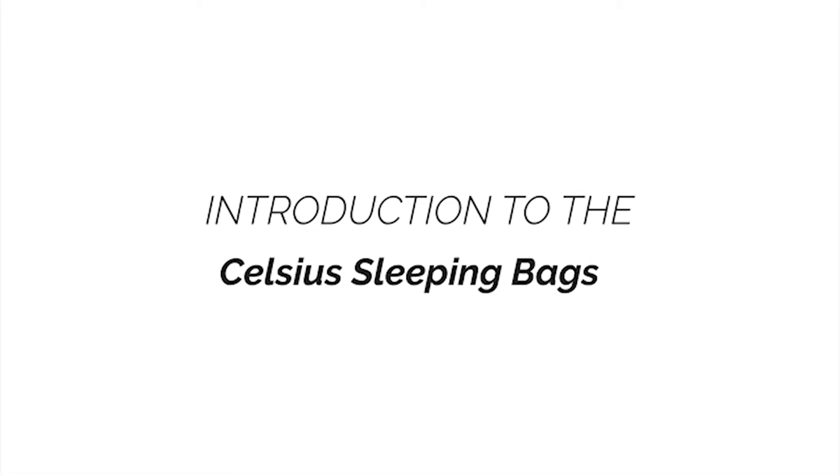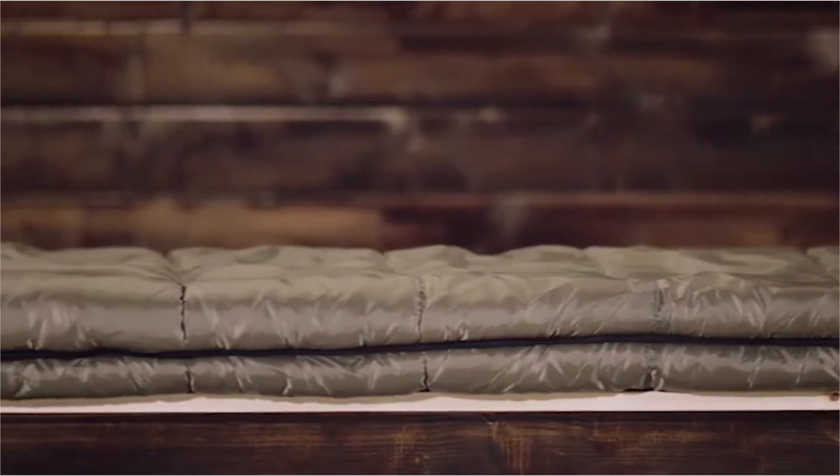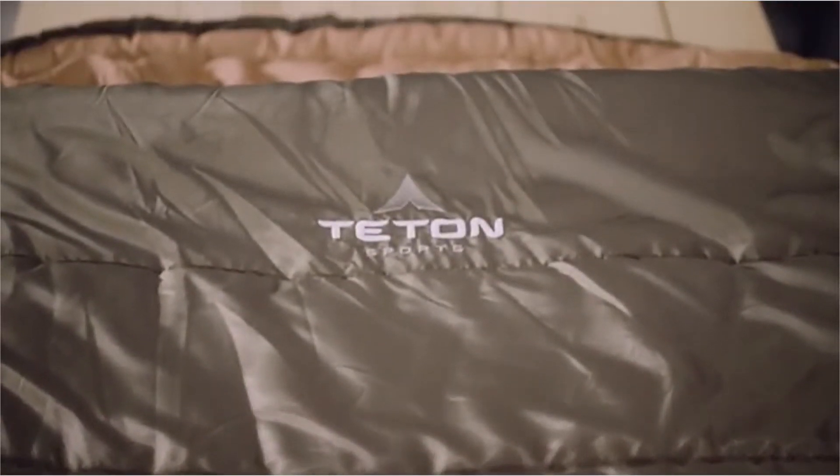This is an introduction to the Teton Sports Celsius sleeping bag line. When you're looking for a sleeping bag for longer camping adventures, weekend campouts, or summer night stargazing, you need to know your sleeping bag will give you a good night's sleep. It needs to be warm, comfortable, and provide some room to move. The Teton Sports Celsius sleeping bag line has all the comforts of a traditional sleeping bag but with the added benefit of full coverage like a mummy bag.